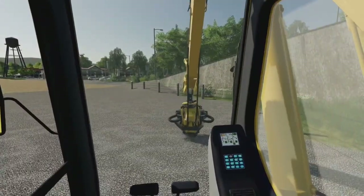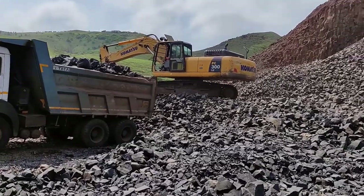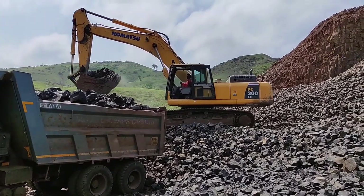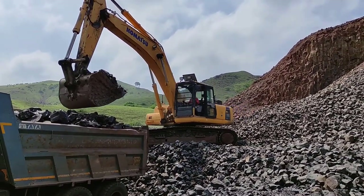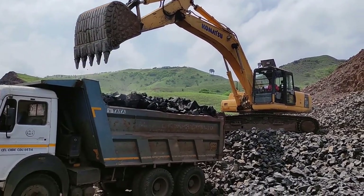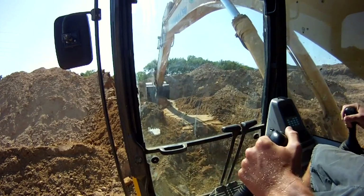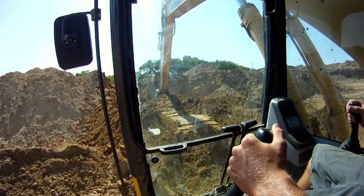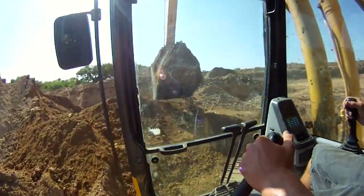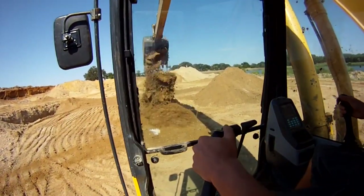The digging depth, or maximum vertical reach, of the PC300 is typically around 7.5 to 8.3 meters, depending on the boom and arm length configuration. The maximum horizontal reach is usually around 11.1 to 12.1 meters at ground level. The fuel tank can typically hold around 410 to 650 liters, which is 108 to 171 gallons of diesel fuel, depending on the specific model and optional features.